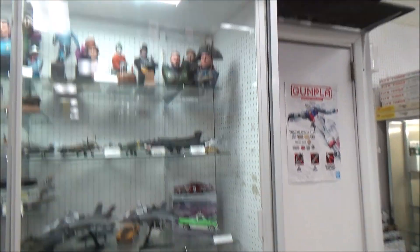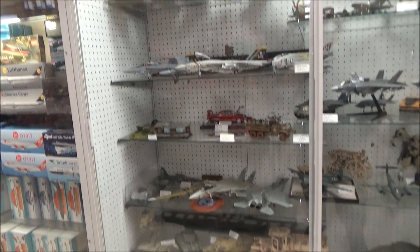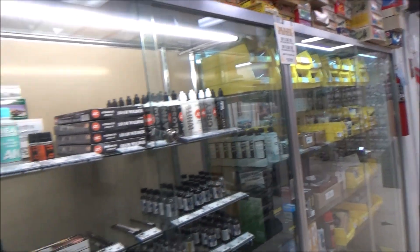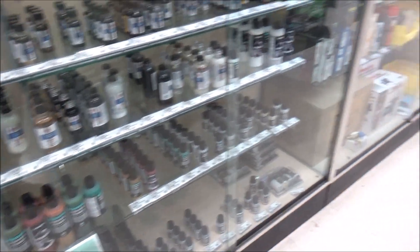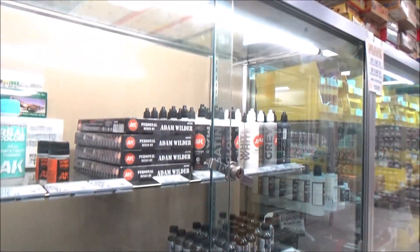Some of the built-up kits and stuff. More paint stuff — there's that AK Super Chrome, surface primer, a lot of the Vallejo Outerland stuff. It's all here.